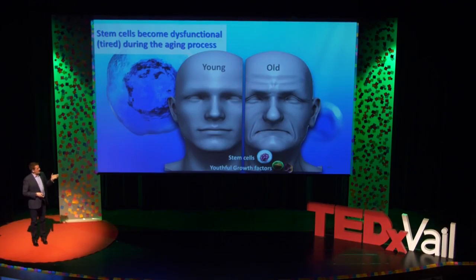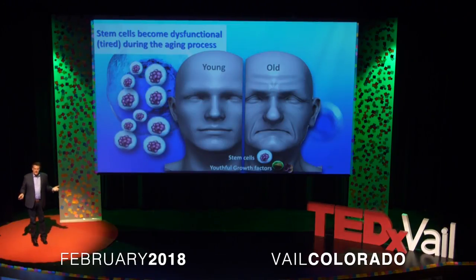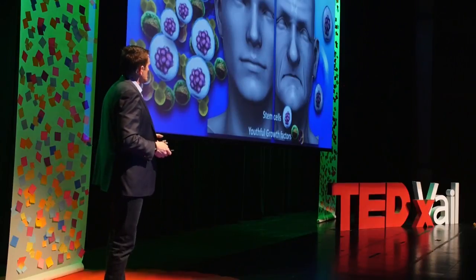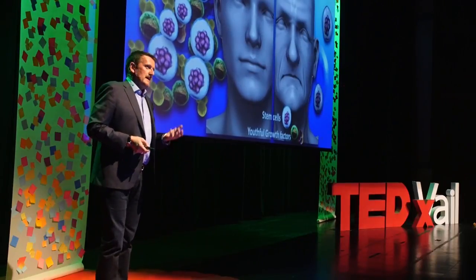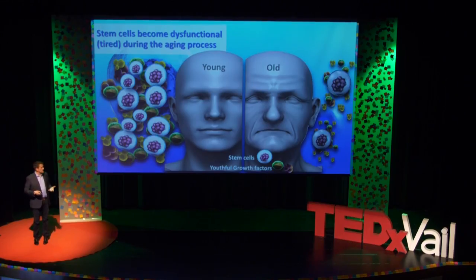Here we have young individuals and old individuals. When we're young, we have a lot of stem cells, and those stem cells are very active. They release a lot of factors, and this is why our kids heal very fast when they injure themselves. When we get older, we have less stem cells, and those stem cells are not very active, so this is why we're not repairing our tissue very well.